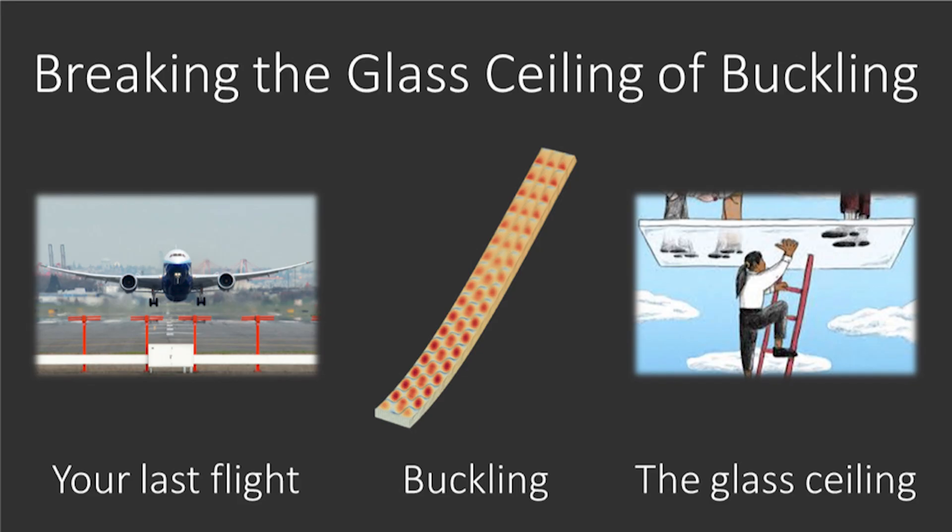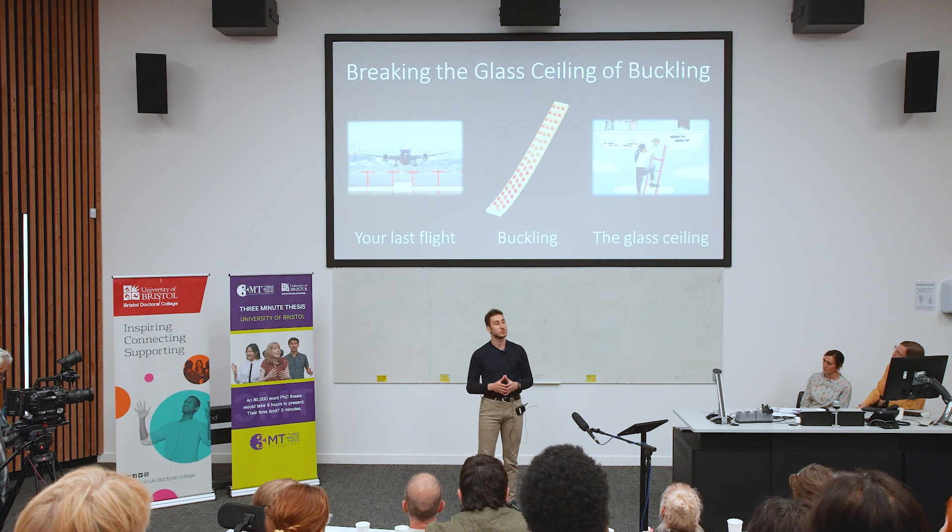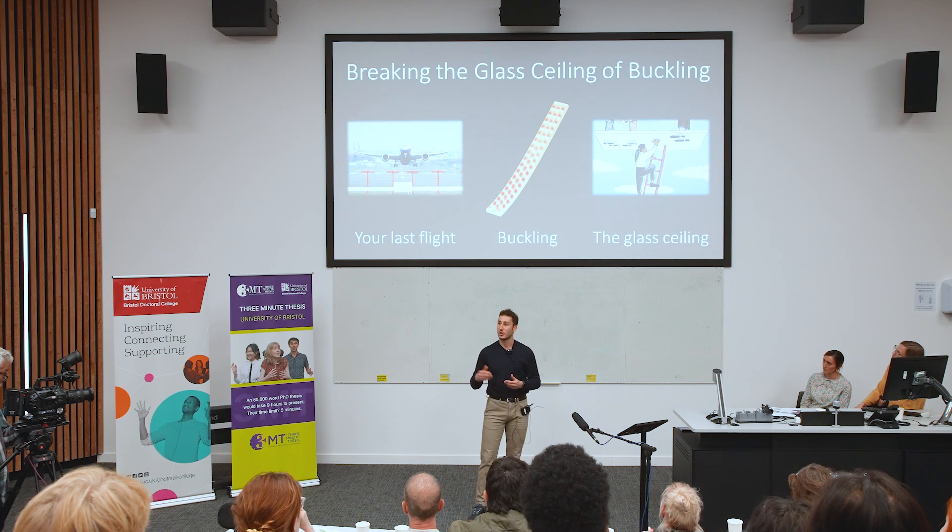My final goal is to break the glass ceiling of buckling, and in this way enable the design of lighter airplanes, so that in the future we can all fly more sustainably, whatever the reason of your future flights might be — be it for a holiday, to visit a friend, or for love, like it is often for me. Thank you.